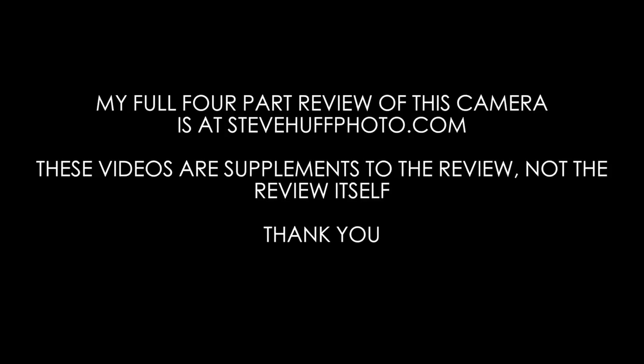So this is focusing on the X1D, but remember this is not my full review. You can see that at stevehuffphoto.com.